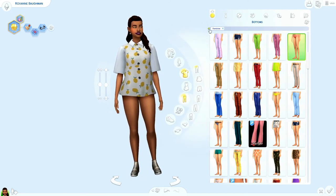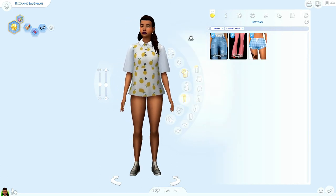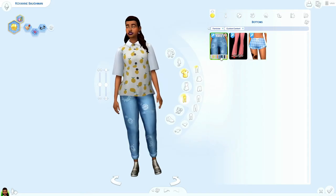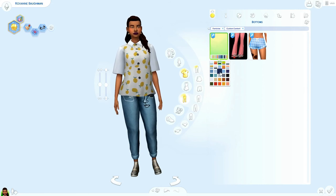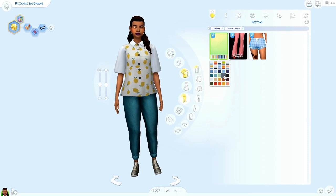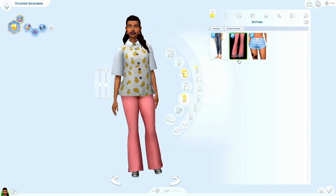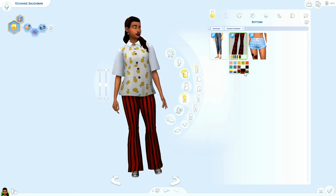Moving on to pants. I only got two. We got this one — I think both of them are by Triliki — with a lot of different patterns and then just regular colors as well. And then Triliki gave us these cute pants. I love the bell bottoms — I have a lot of these pants in real life — but she looks awesome in them. This outfit is a look.